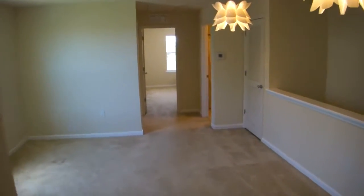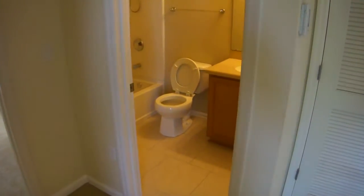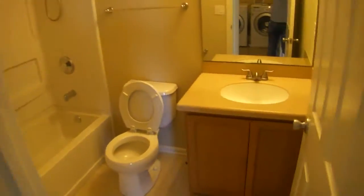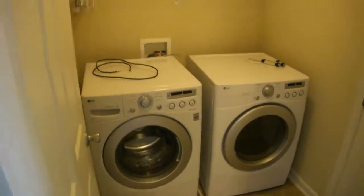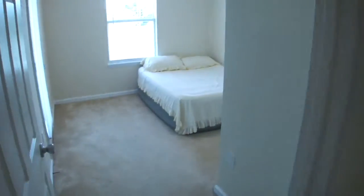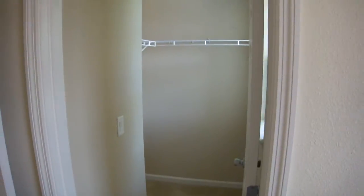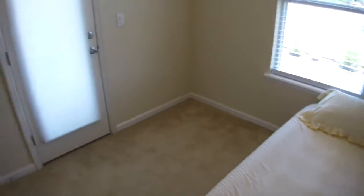Front bedroom with separate bathroom. Laundry room with storage closet. Front bedroom with walk-in closet — plenty of room for dresses and furniture.